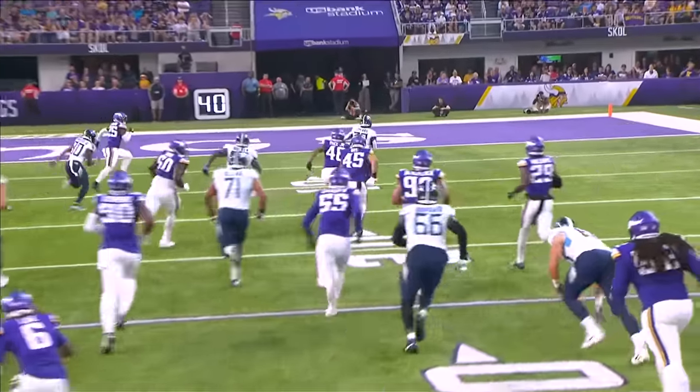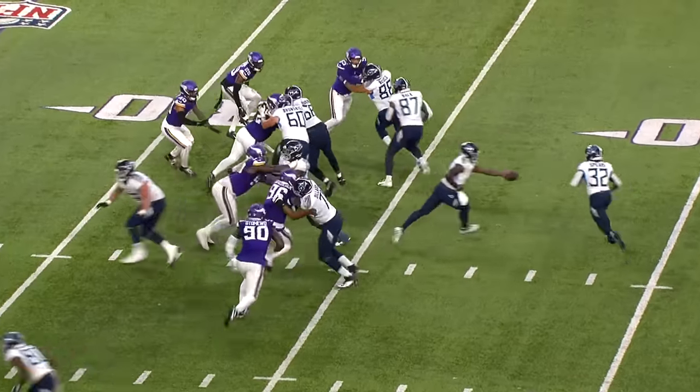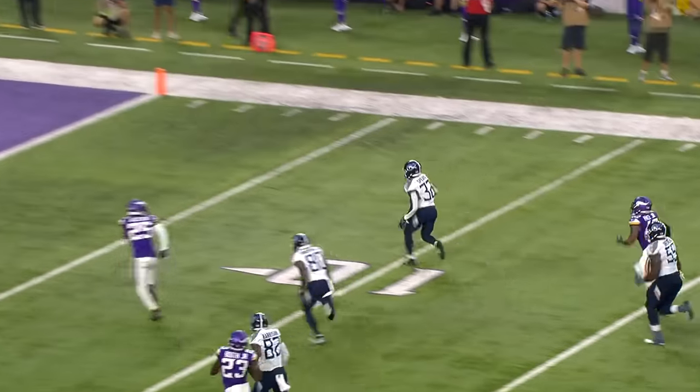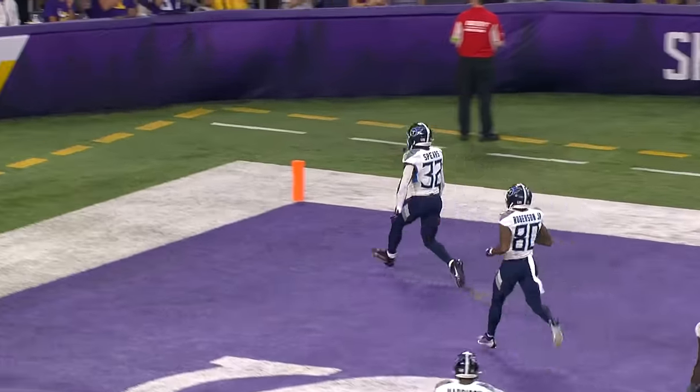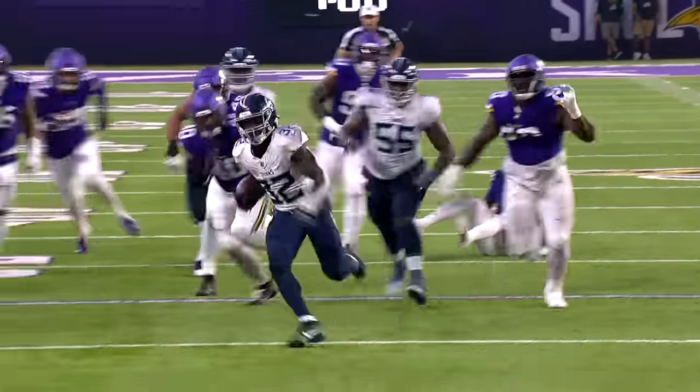Lewis coming in late as a safety — it's going to be a four or five yard game if he makes the play. But that's the difference between your linebacker and safety. Linebacker, if you miss a tackle it might be a first down, but as a safety you miss a tackle it's going to be six points on the board.